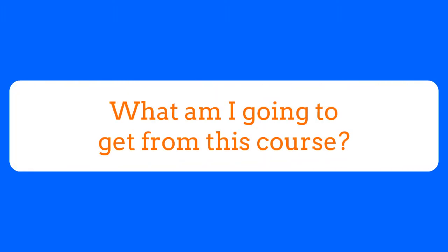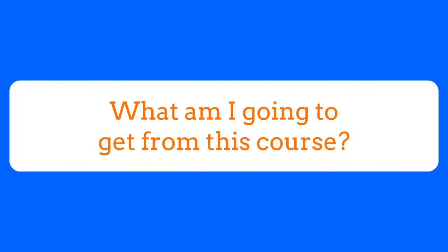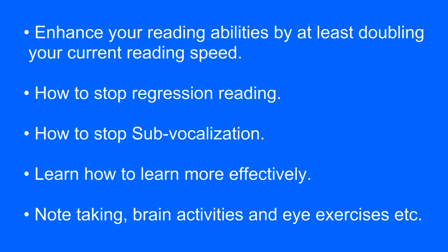So what are you going to get from this course? You're going to enhance your reading abilities by at least doubling your current reading speed. You're going to learn how to stop sub-vocalization, stop regression reading, and you're going to learn how to learn more effectively. You're also going to learn tips in taking notes, brain activities, and eye exercises.